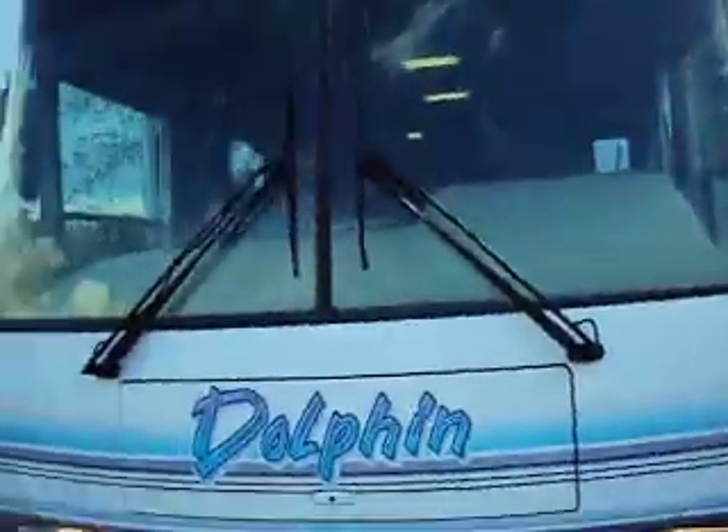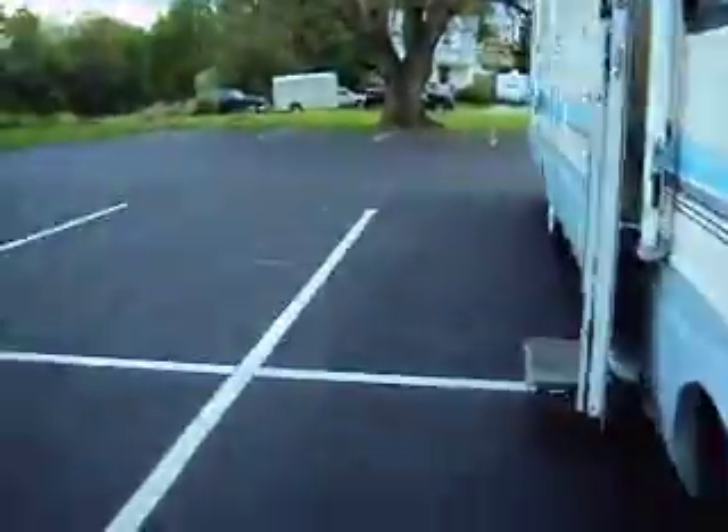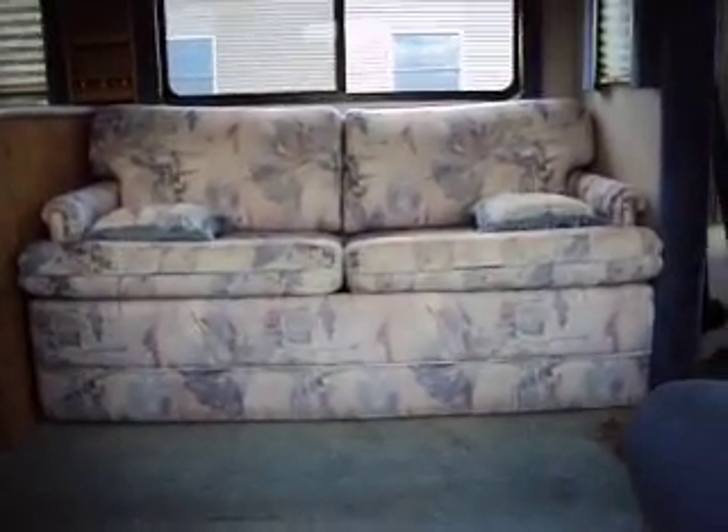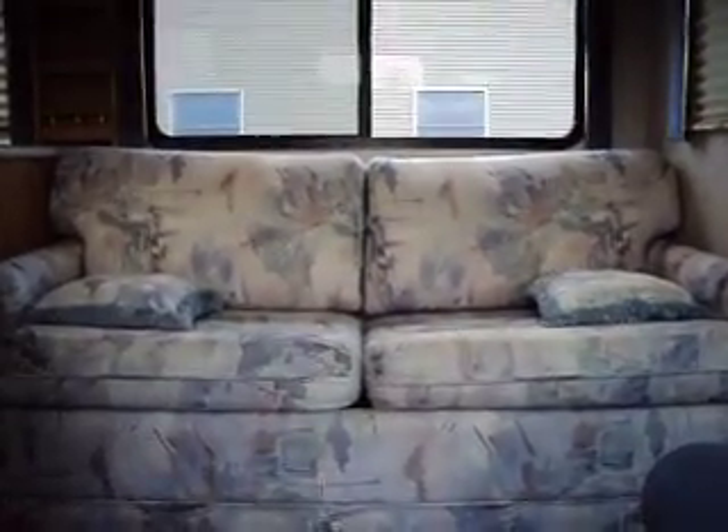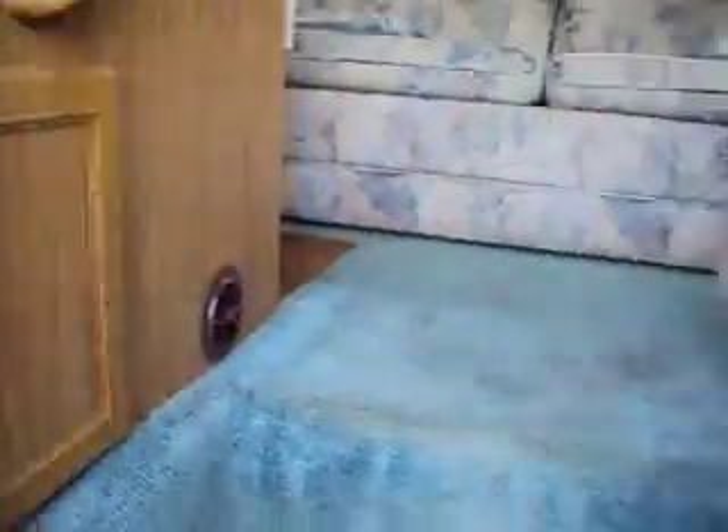Windshield glass looks good. Let me bring the slide in and turn off some of these lights. Looks like the power step also is not closing. So these are all little things that need to be done — if you're able to do those little things, you will really save some money here.